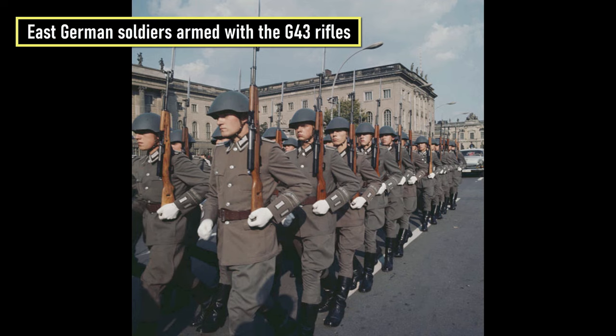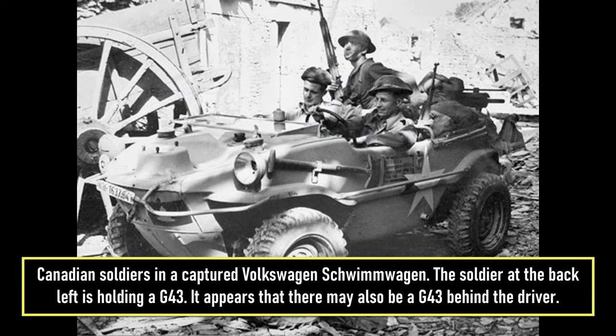Also, the East German border troops and police were issued reworked G43 rifles. From 1943 to 1945, over 400,000 were produced.